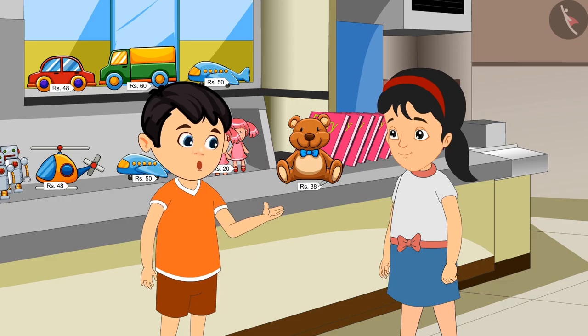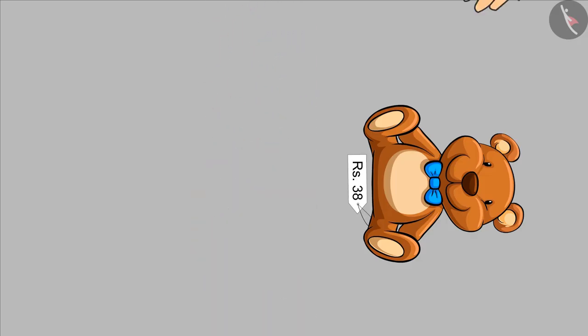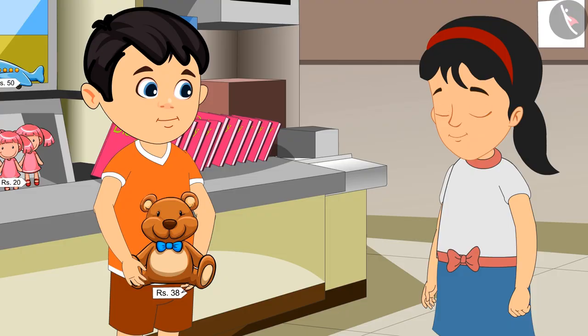Yes, Pinky. Come, let us buy it now. Chotu gave Rs. 38 to the shopkeeper and took the toy from him.